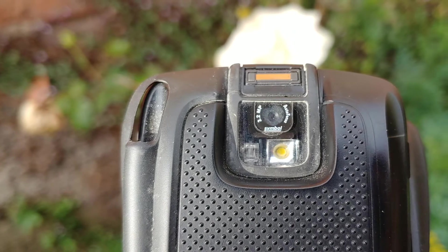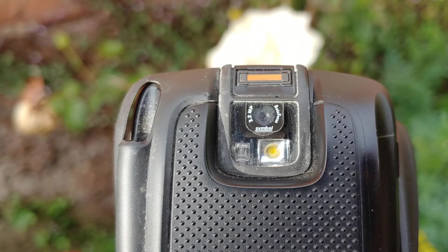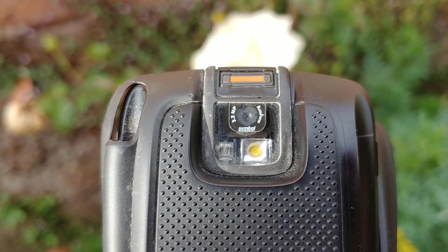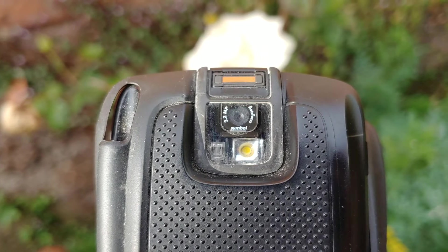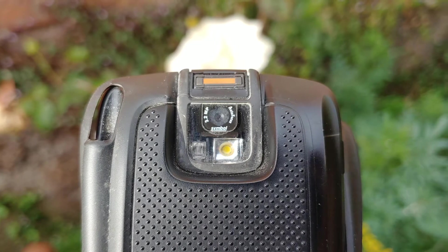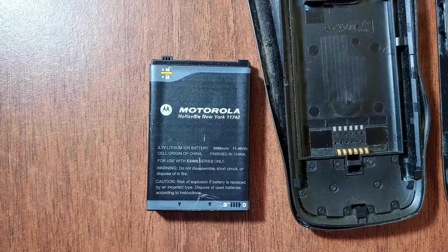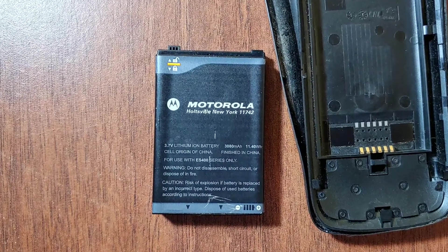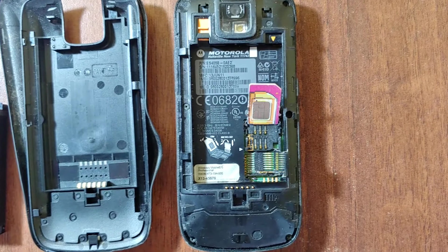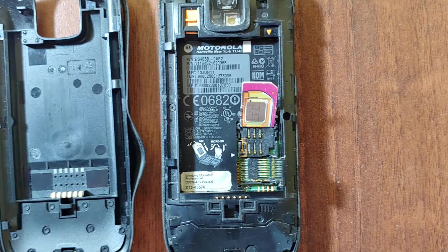Apart from that, there's also something really interesting, which is a fingerprint scanner, meaning this phone beat the iPhone by 3 years in that aspect — though it's clearly not as advanced as the iPhone's fingerprint scanner. On the inside we have a 3,000mAh battery and two slots, one for the microSD card and the other for the SIM card.